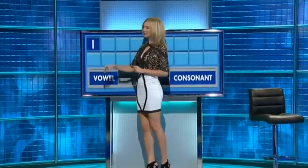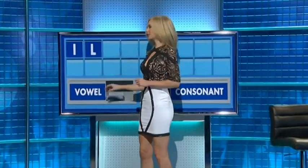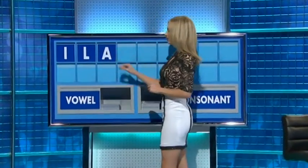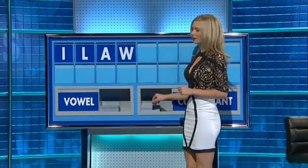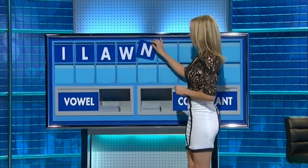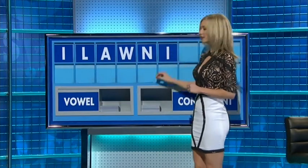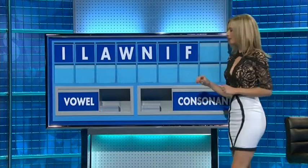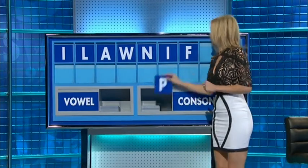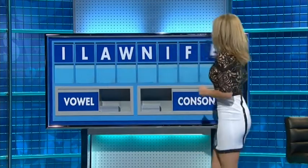Thank you, David. Letters: I. Consonant — L. Vowel — A. Consonant — W. Another consonant — N. Vowel — I. Consonant — F. Another consonant — P. And a final vowel — E.